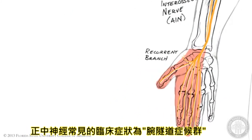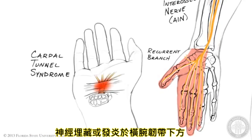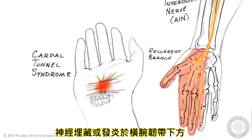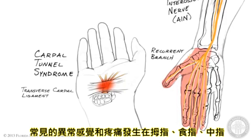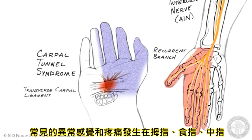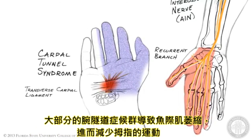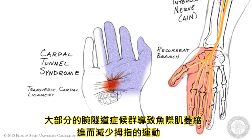Median nerve injury is most commonly associated with carpal tunnel syndrome, in which the nerve is entrapped or inflamed as it enters the wrist under cover of the transverse carpal ligament. The most common symptoms are paresthesia and pain along the thumb, index, and middle fingers. Severe carpal tunnel syndrome may result in atrophy of the thenar muscles and subsequent reduction of thumb movements.